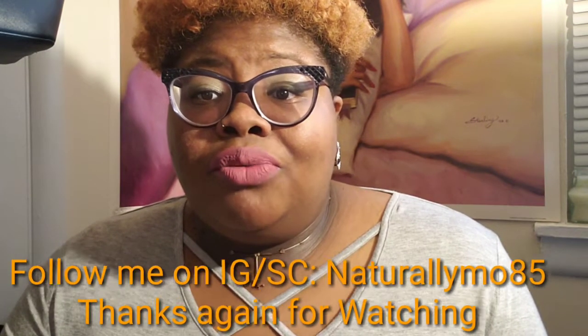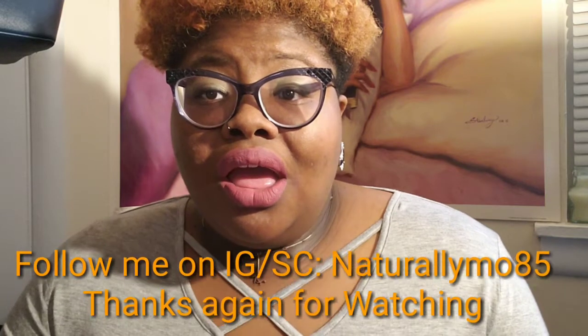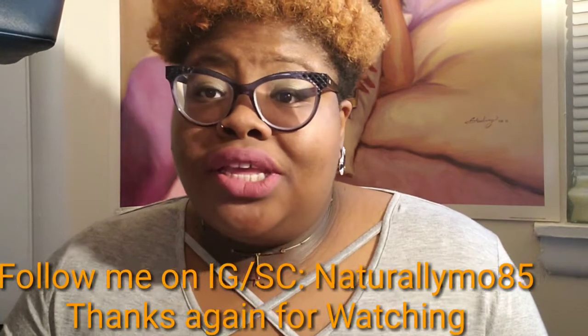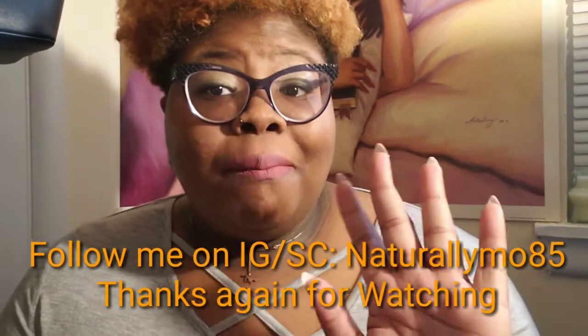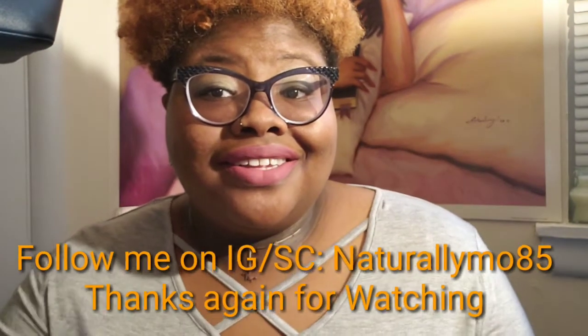I do want to thank you all for coming back to my channel. Please like, share, and comment below, and subscribe if you want to — I'm not pressuring anybody. I'm going to keep making videos and keep doing me. I appreciate all who have been watching from the beginning. As always, stay blessed and positive, and always show love. Bye!